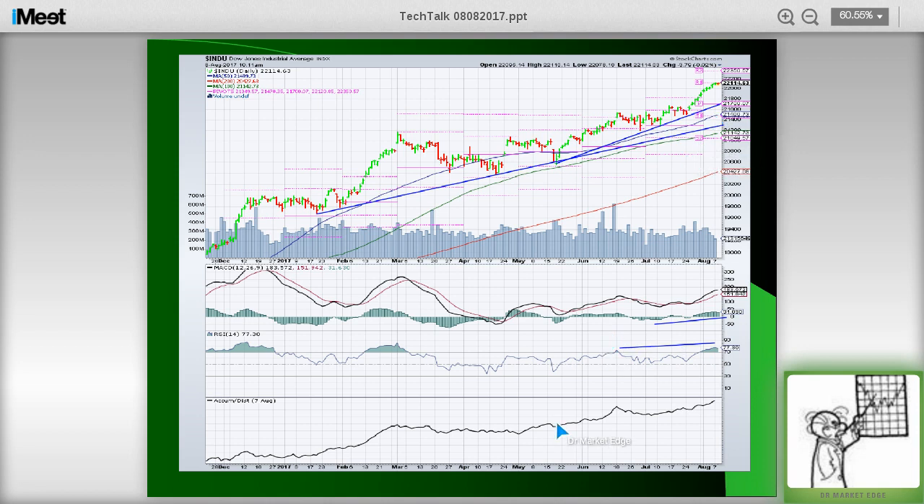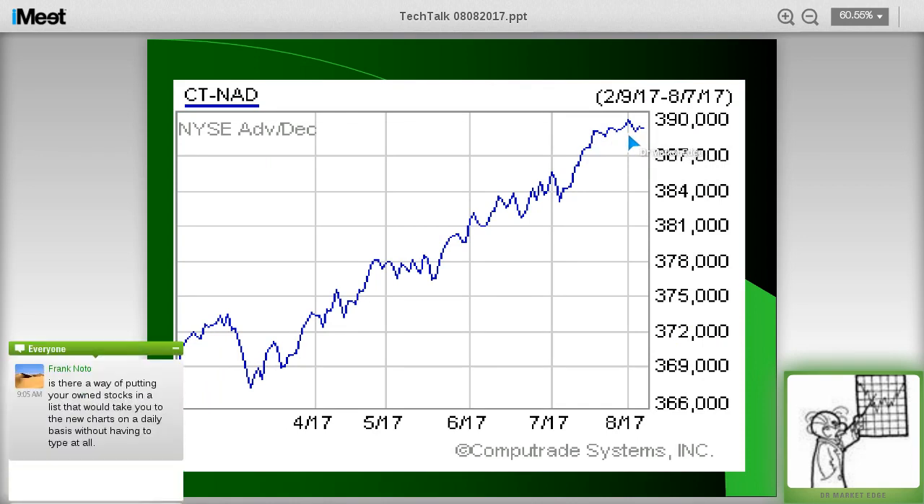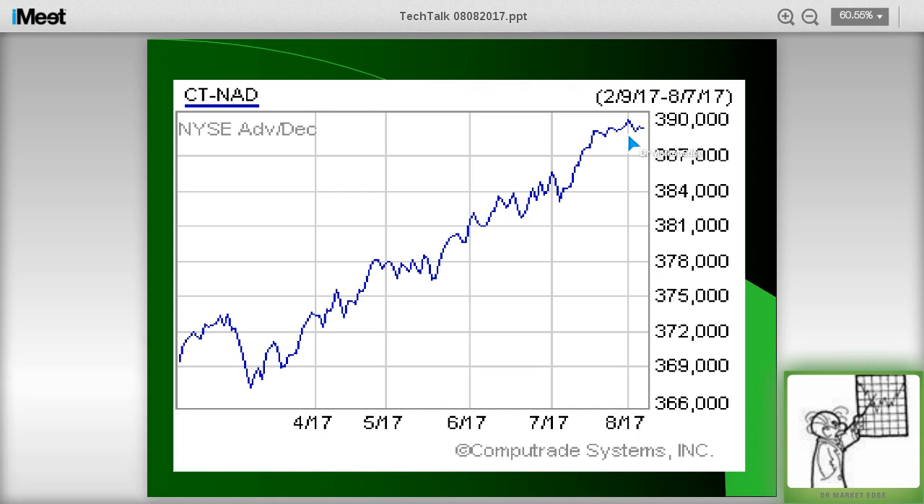Nothing negative at all in the Dow except that we're overbought. Just because you're overbought doesn't necessarily mean you're in for a pullback of any magnitude. We're also being confirmed with that new high by the AD line — this is the NYSE AD line. We're going to talk about negative divergence. For the last 9 or 10 days, we've had more declining issues than advancing issues, which is a red flag. However, as long as the AD line keeps punching out new highs, that's a leading indicator pointing we can still work our way higher.